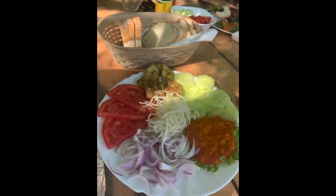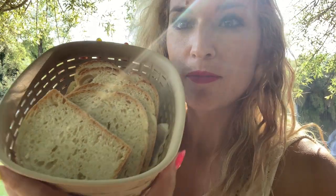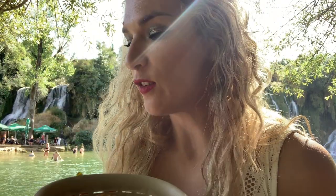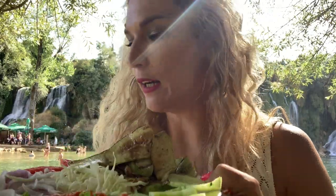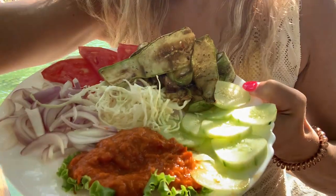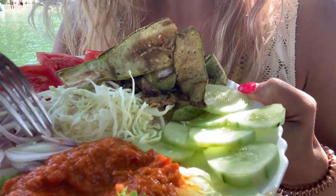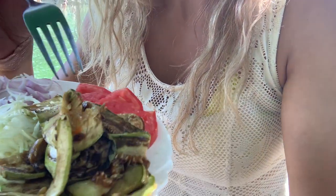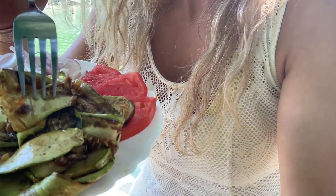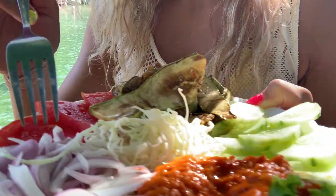This is traditional Bosnian bread which is amazing and delicious, and we eat it with aivar — right here. Aivar is made with red peppers, eggplant, and garlic, and it's super delicious. And this is grilled zucchini and eggplant, some cucumbers and onions.